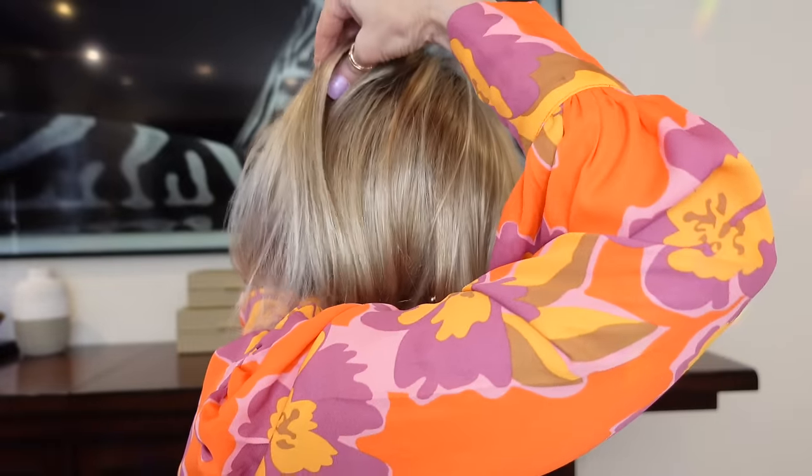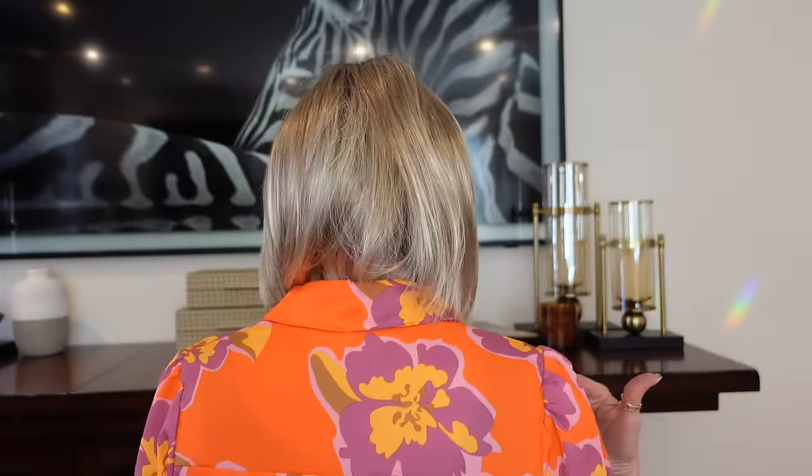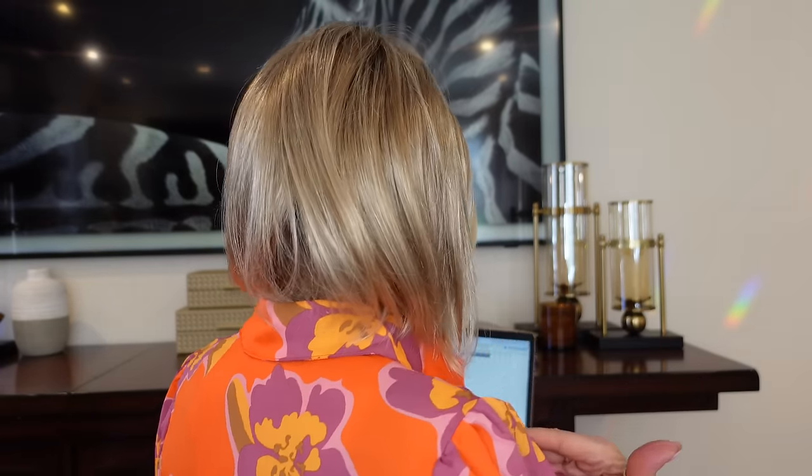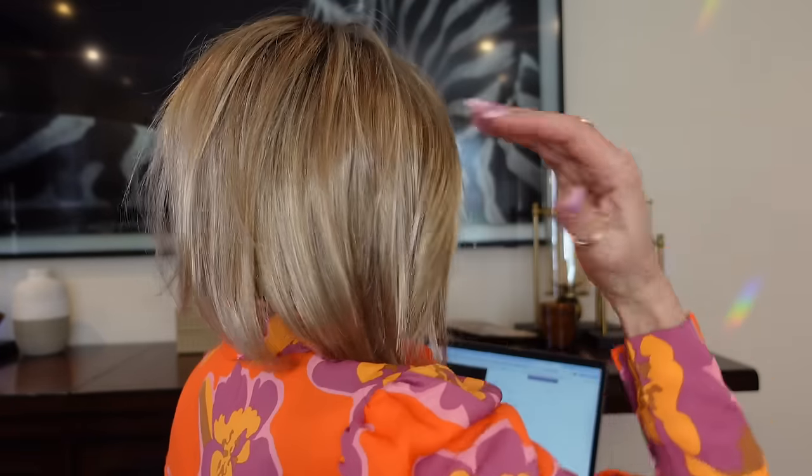This is one of my favorite Henry Margu wigs — it's Avery. I've shown it before, probably in a different color. This is in 88GR, described as light wheat blonde with dark strawberry blonde highlights and medium brown root — definitely a warm color. Avery is just a really great everyday style. I love this layer in the front and the way it falls. It's low density, feels very natural, and I do have some extra room in the cap even though the circumference is fitting. I would say it fits definitely an average size head.